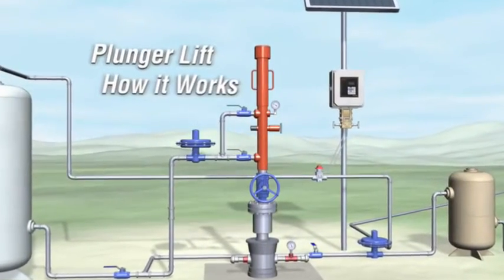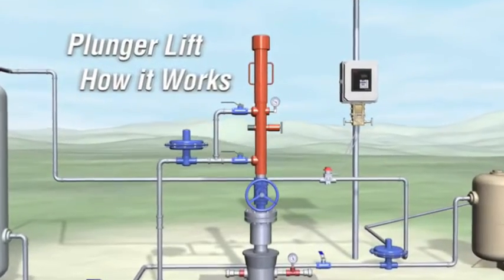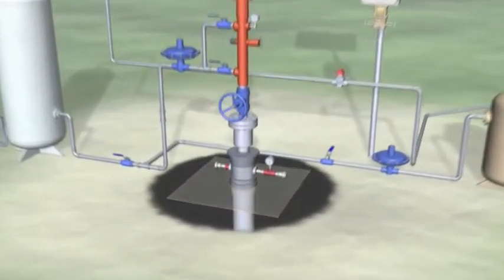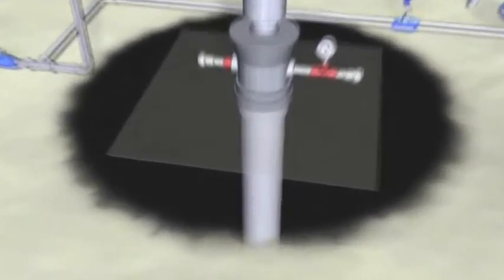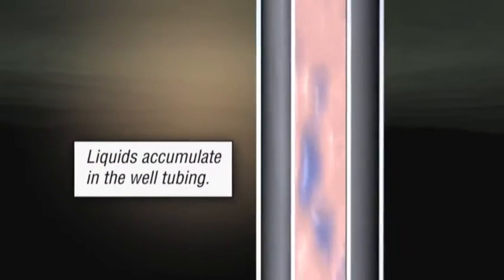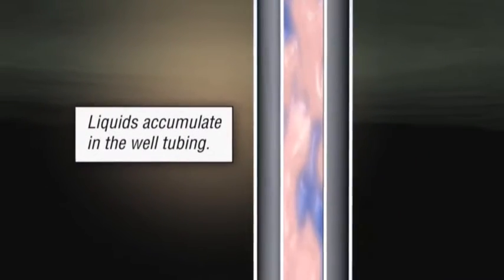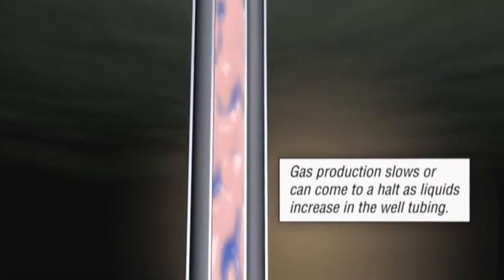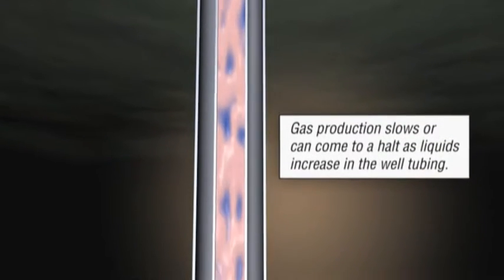Automated plunger lift methods and accurate gas flow measurement are necessary to maximize production. As water flows from the formation to the wellbore and accumulates, it creates a gradual increase in back pressure, preventing the natural gas from flowing to the surface. If left unattended, it decreases production and shortens the life of the well.